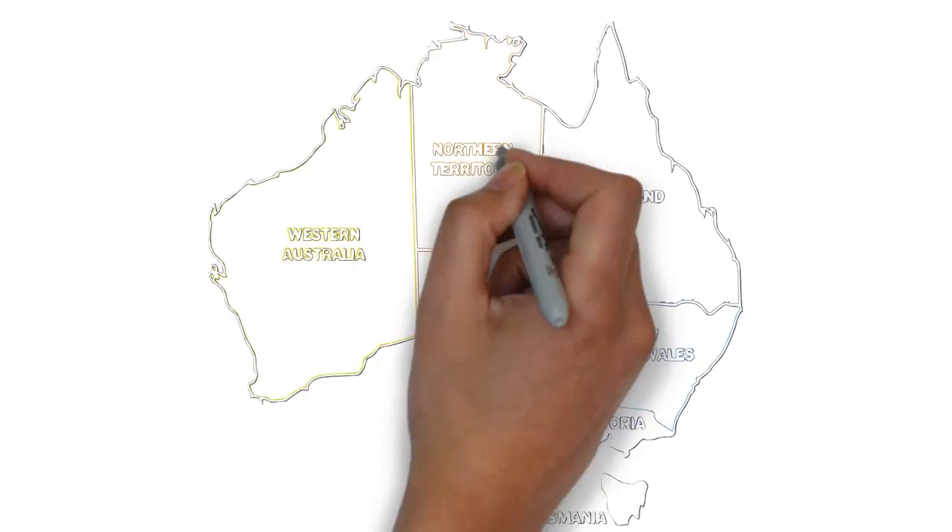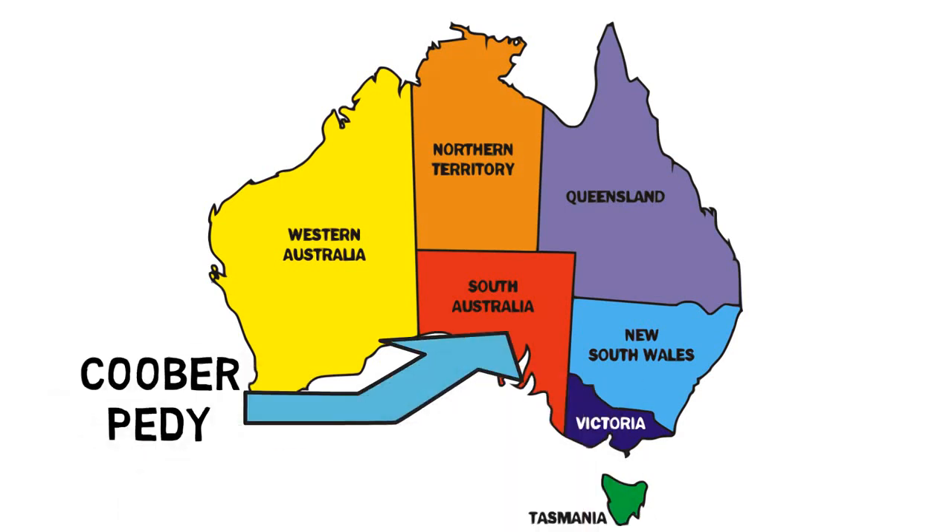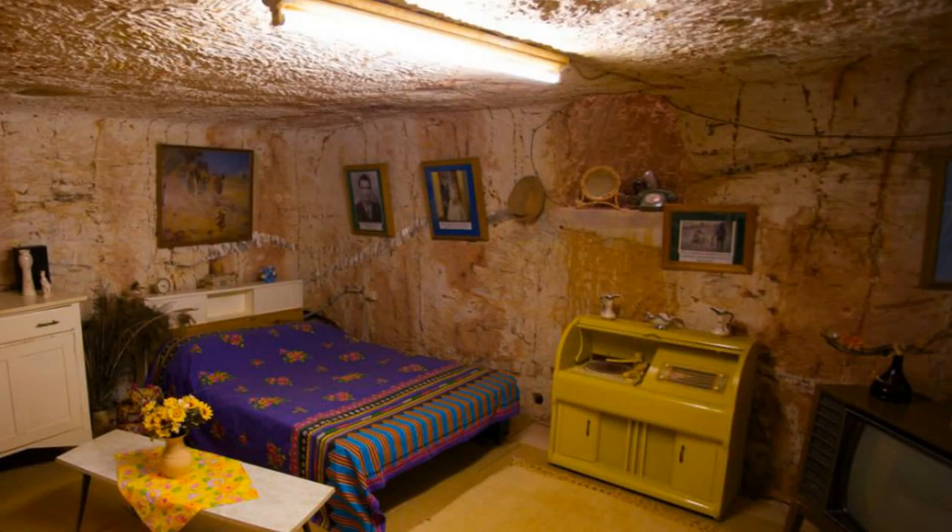The opal mining town of Coober Pedy lies in the heart of the South Australian outback. The name of the town comes from an Aboriginal phrase meaning 'white fellows in a hole,' since most of the inhabitants live in underground dwellings called dugouts, to escape the fierce heat of summer and the extreme cold of winter.